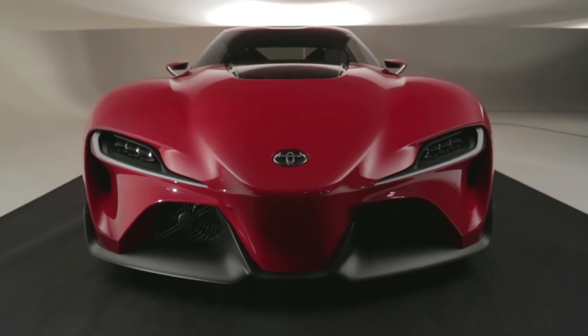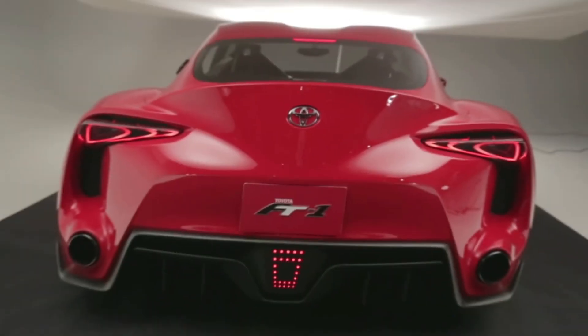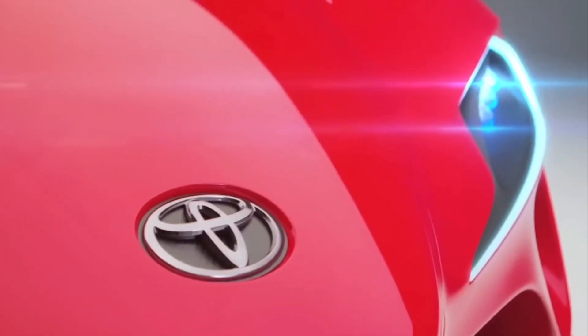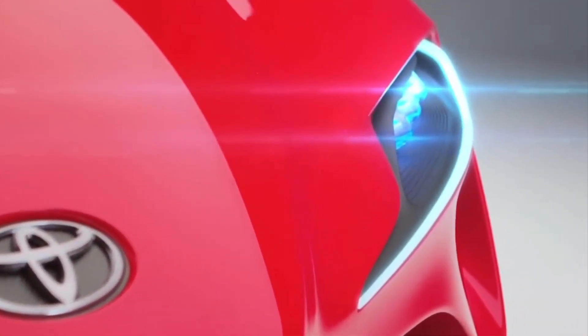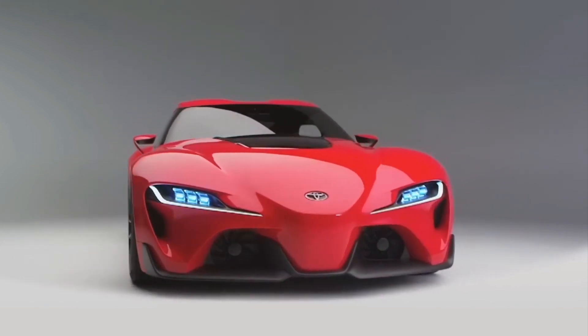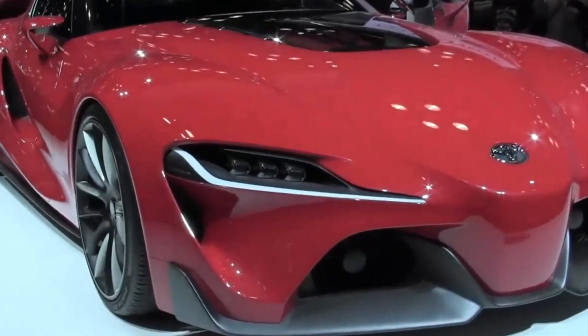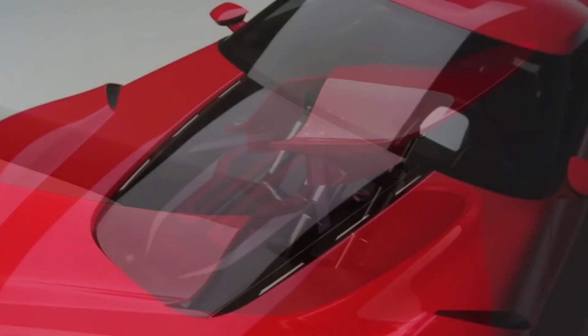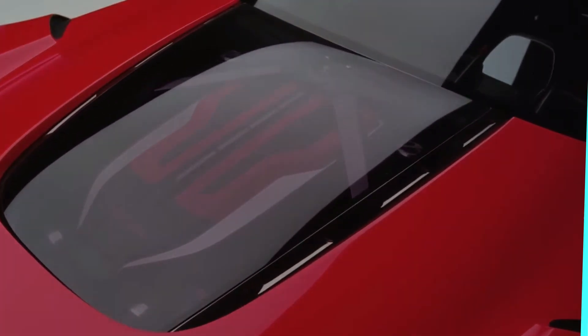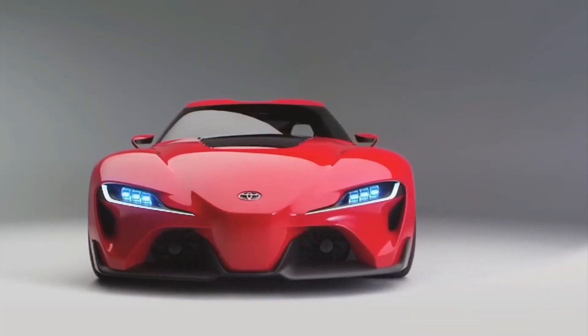Number 9: Toyota FT1. The Toyota FT1 is a concept car that was first unveiled at the North American International Auto Show in 2014. It was designed by Toyota's Calty Design Studio in California and was meant to showcase the brand's vision for a future sports car. The FT1 has a striking and aggressive design that draws inspiration from classic Toyota sports cars such as the Supra and the 2000 GT. The car has a low and wide stance with a long hood and a sleek, aerodynamic body. The front end features a unique air intake and a distinctive grille that gives the car a menacing look.